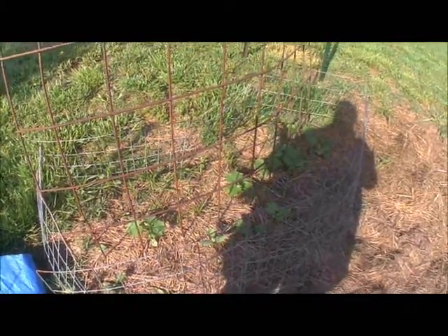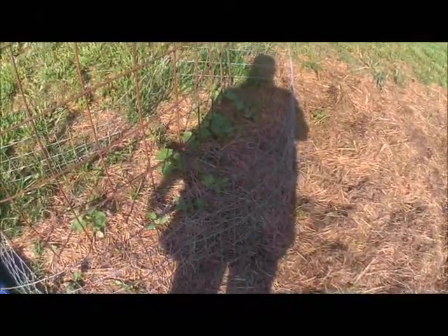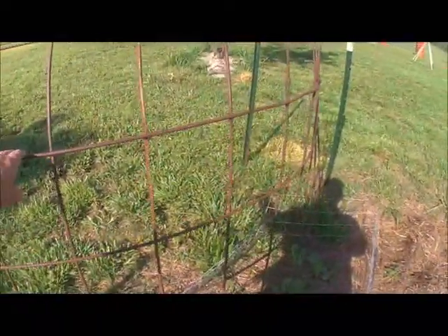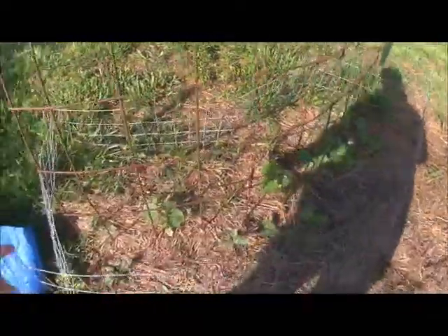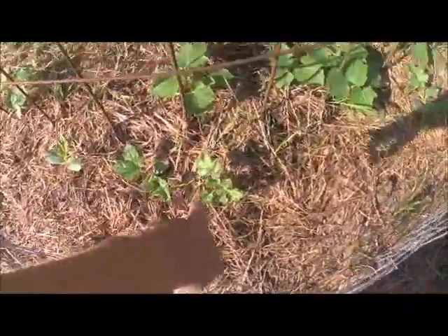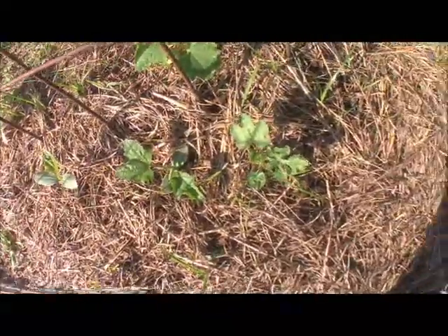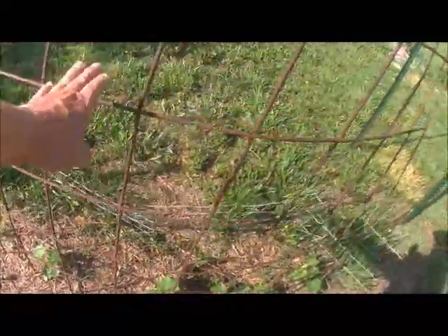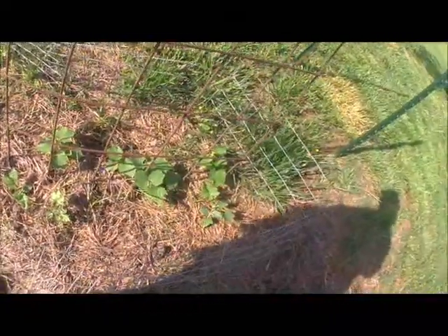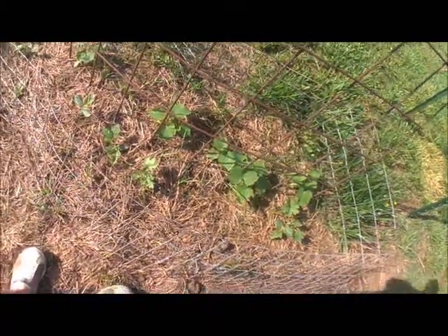My cucumbers are actually doing good. I thought I'd have maybe one or two plants, but now I've got all of these. What I think I'm going to do is go look for another panel and put it on the outside of this. There's one watermelon plant right here that we have managed to save — the rest of these are loofah gourds. If I put another panel on the outside and let these guys climb up it, I'll have to train them, but I think I can do it.